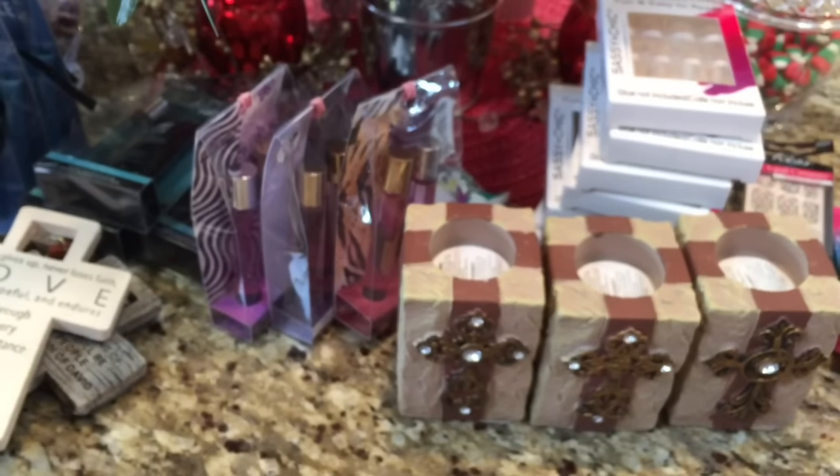And some more little plaques that you can hang up — 'Praise God from whom all blessings flow.' I thought this was pretty, so I grabbed two of those. And I've got a couple of stationary things.